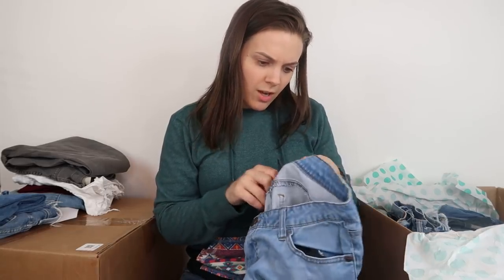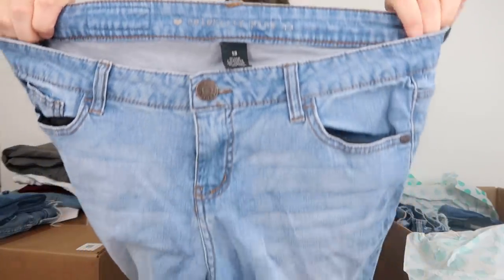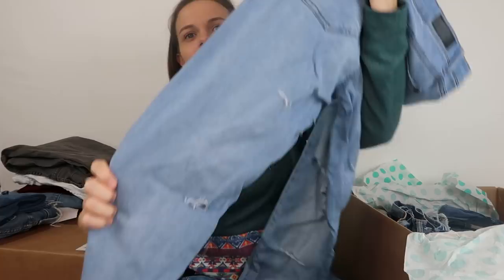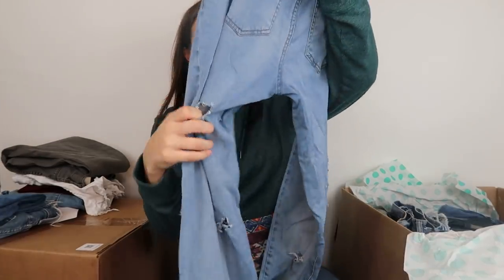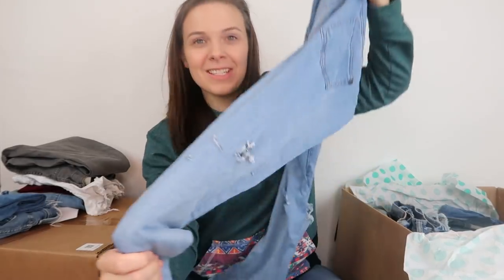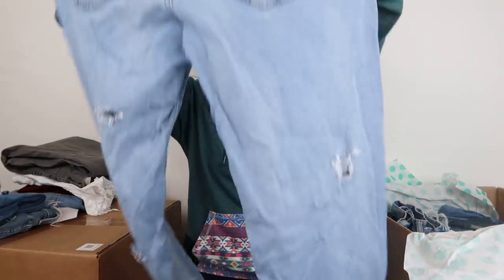Next we have Celebrity Pink jeans, size 13. These feel very low quality. It has cuts all down the back — there's a cut right below the butt cheek and a bunch of cuts in the back of the leg. I definitely won't be listing those. Next is the brand Garage, a pretty inexpensive mall brand, size 00. I don't see stains, but I won't list them because they'll have a very low resale value.